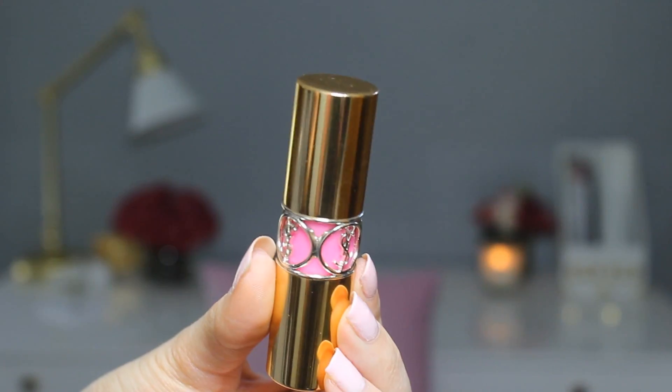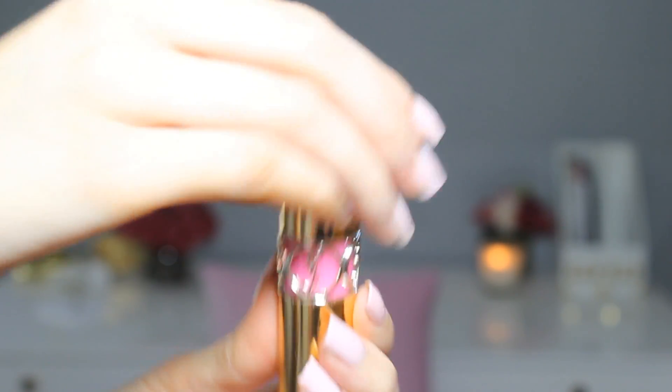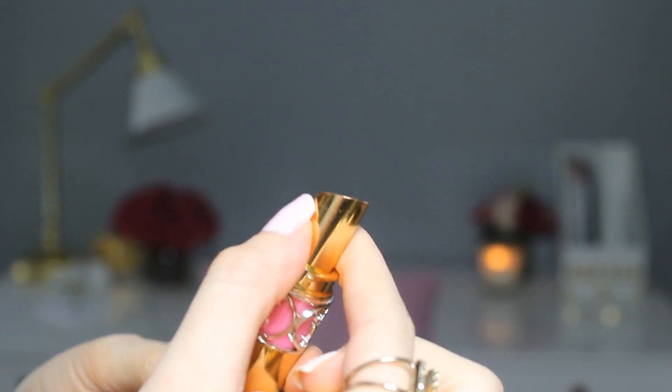It's the Rouge Volupté Shine and this is number 52 — it's the perfect everyday color. It looks really bright in the tube but it actually comes out pretty sheer. On photos I tend to not use it because it would come out very washed out looking. But for everyday, just out and about, or even for an evening out, it looks really, really nice. The packaging is super cute as well.